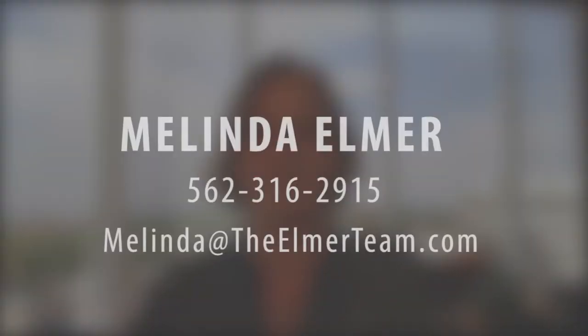If you have any questions about this or any other real estate-related questions, I'm happy to help. My number is 562-316-2915. Feel free to forward and share this with any of your friends who may be thinking about doing energy-efficient upgrades, because it's better to know before they do it. You can also email me at melinda@theelmerteam.com. Thanks so much for watching.